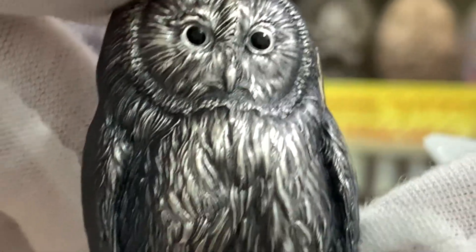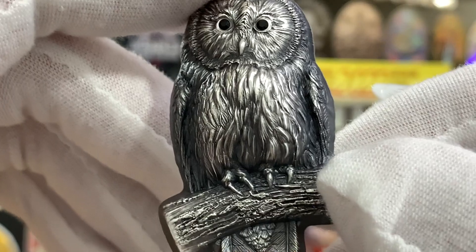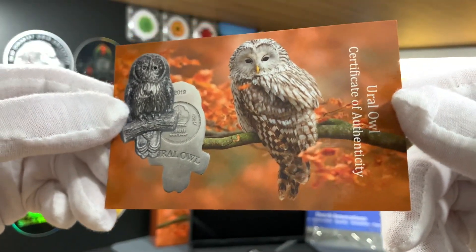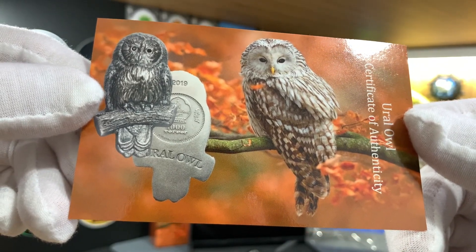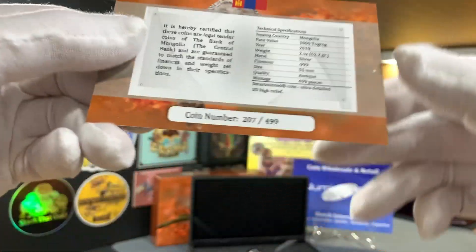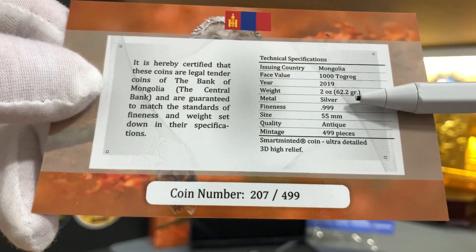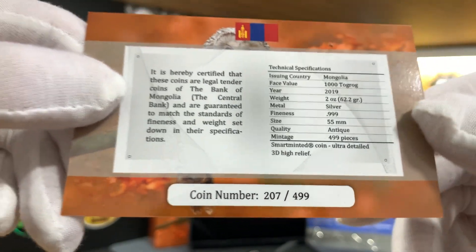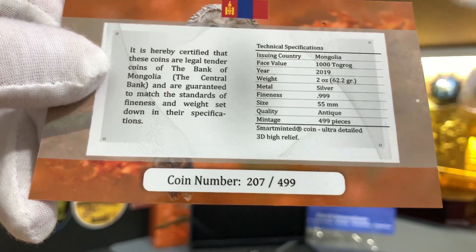Really pretty. There are no lettering or engraving on this side of the coin. The coin does come with a certificate of authenticity — here's a quick look at it. On the back you can see information about the coin as well as the technical specifications. This certificate is numbered and I have coin number 207 of 499.